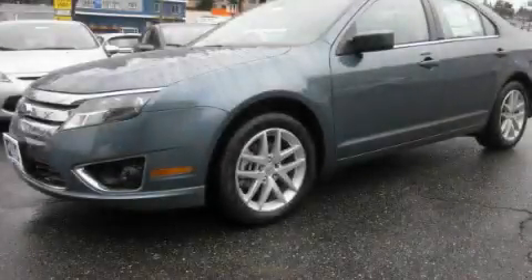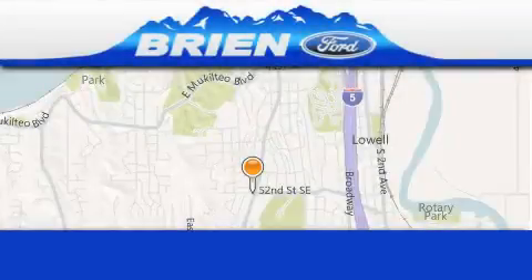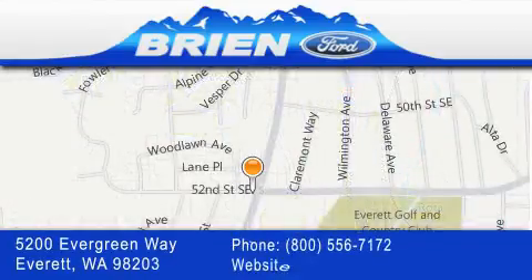Please call us today for more information on this great vehicle. Bryan Ford is located at 5200 Evergreen Way in Everett. Our goal is to exceed all of your expectations to ensure that you'll return for future visits.